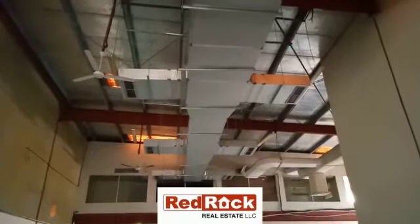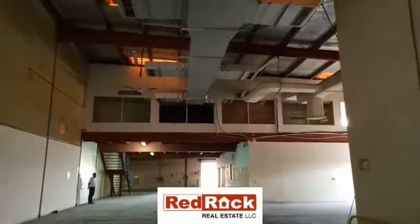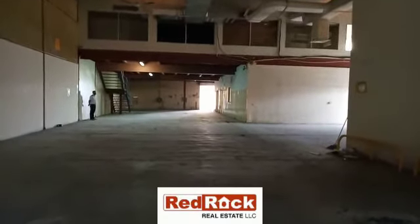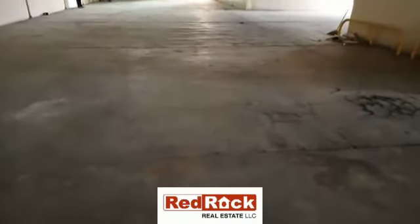All the warehouses are fully equipped with civil defense requirements, which include firehouse manual reels, fire extinguishers, smoke detectors, fire alarm system, and more. The flooring is cemented and the ceiling is completely insulated.